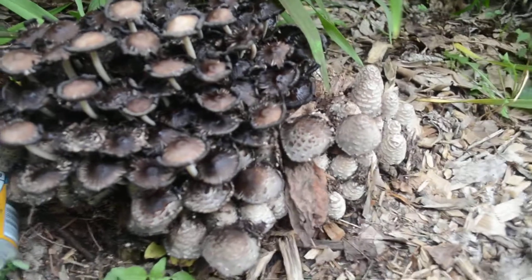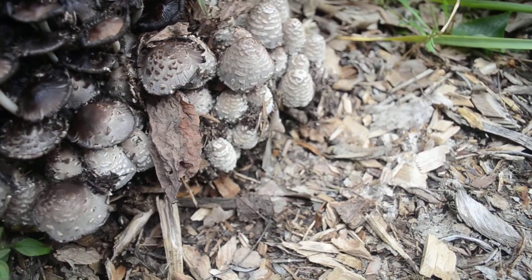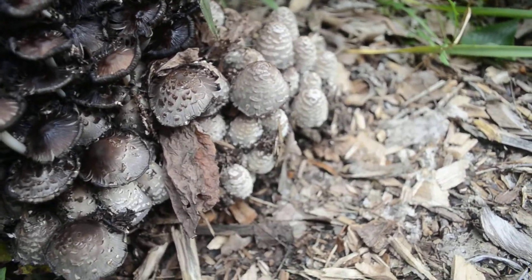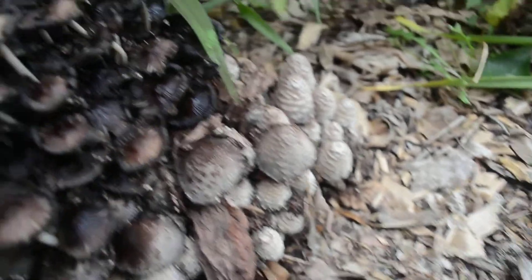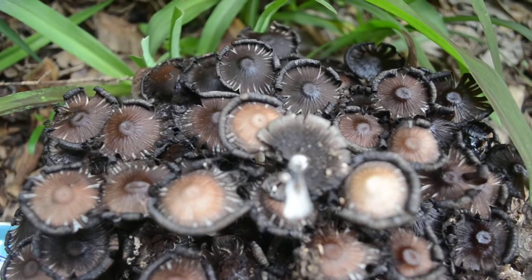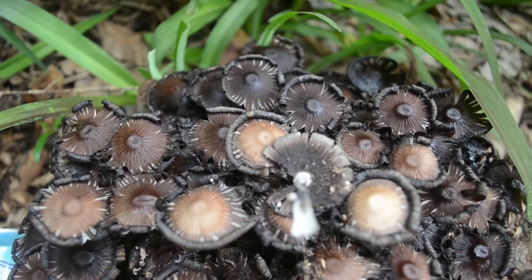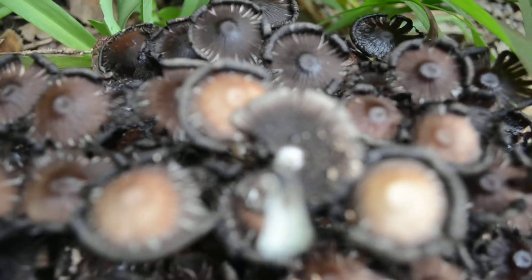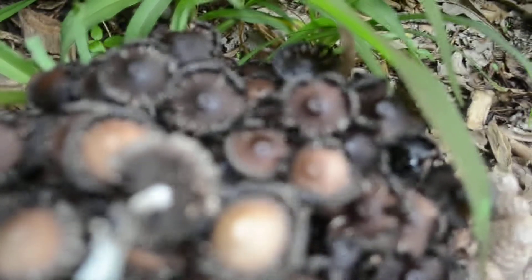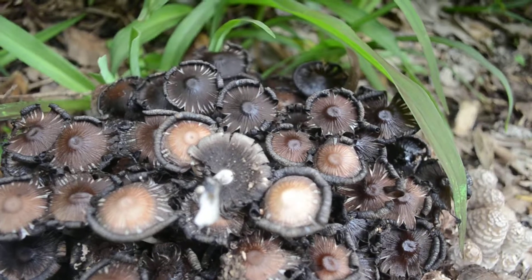I'm going to pick one and look at the underside so you can see it. Kind of a beautiful little setup of mushrooms. Let me try to get a photo of the underside of this group of fungi — get a little closer here. About as good as I can get right there, showing the underside of one of them.